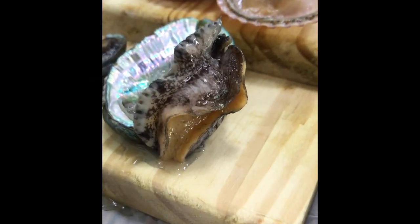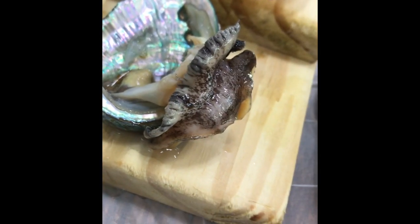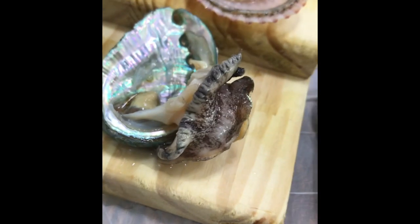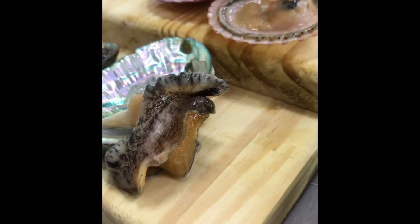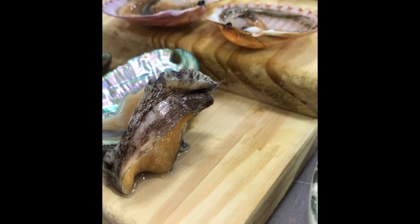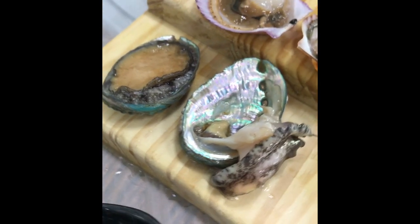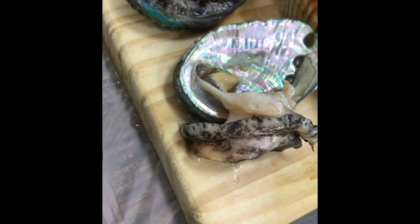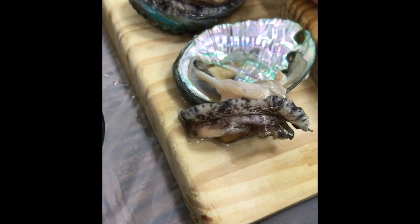The live abalone was literally leaving its shell right in front of us — it was so wild! We tried to salt it a little to keep it in place. The kids were amazed watching it come out of its shell.